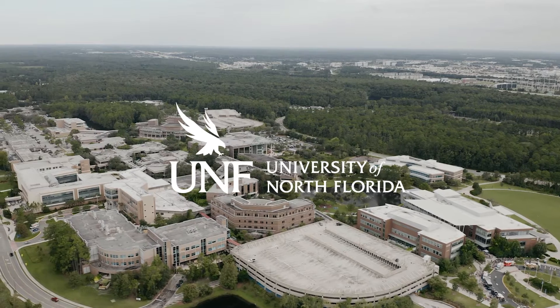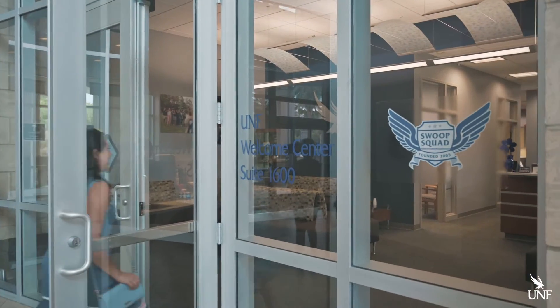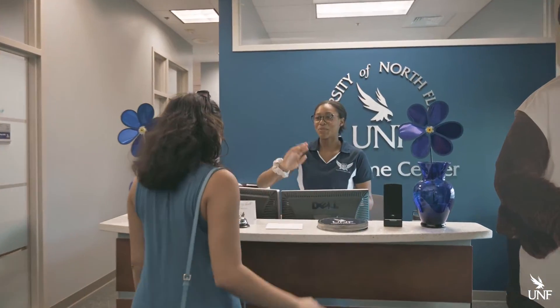Whether you're visiting from close by or far away, welcome to The Nest. Before you head out on your campus tour today, we're going to highlight some areas of campus we want you to see.